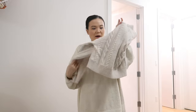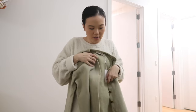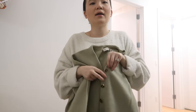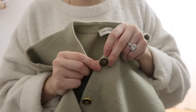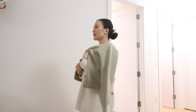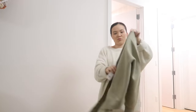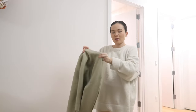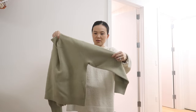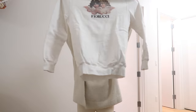It still has a tag on it but it's a Tory Burch cardigan — 100% wool. I love the button detail but I feel like it's just too preppy for me. For cardigans I like really oversized ones, but I do love the color. I'm going to put this in the maybe pile.